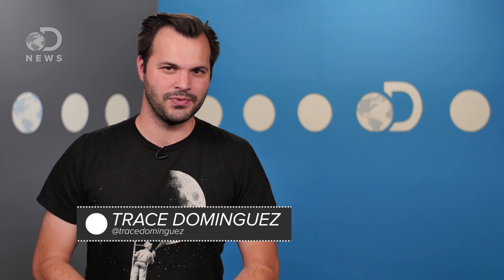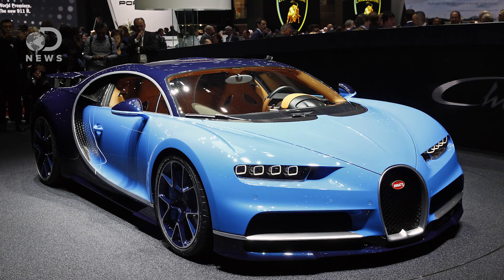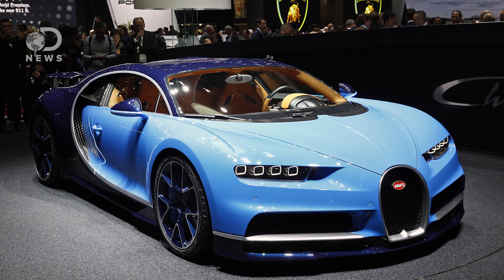Hey Motorheads, Trace here for DNews. Over the last 130-ish years, car speed has come a long way. As of February 2016, the fastest car you can buy is the Bugatti Chiron, which is limited to 261 miles an hour.